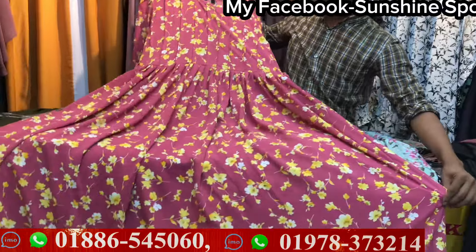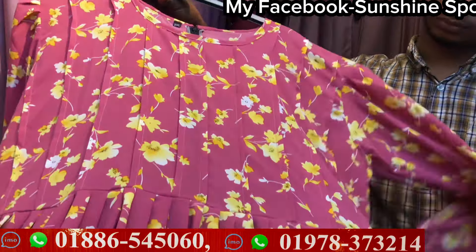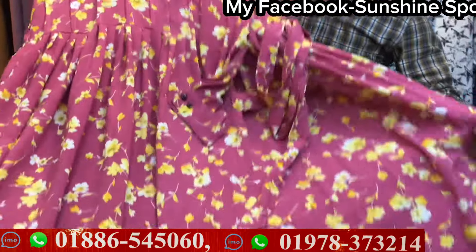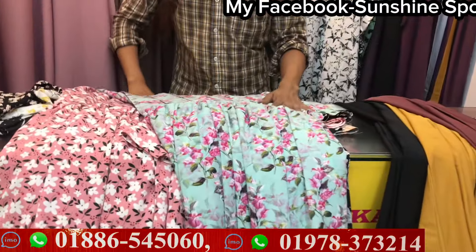I'm going to show the color. The print is very beautiful. It's really beautiful. It's very beautiful. Then I will show the print — it's very enjoyable, it's very good.